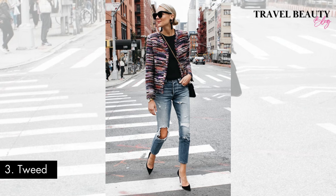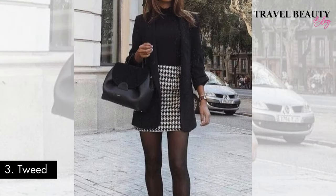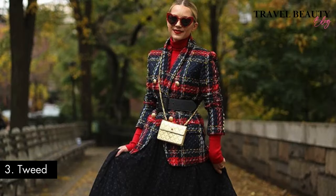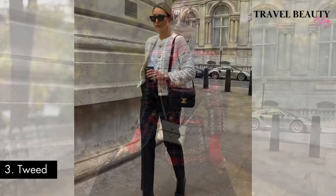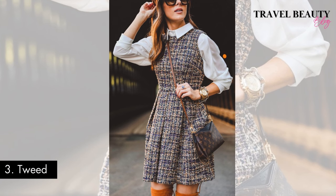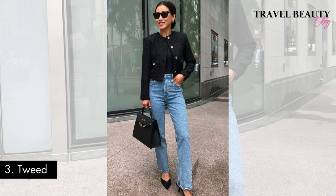Outfit number three: tweed. Choosing a tweed ensemble is a surefire way to easily embrace the old money fashion aesthetic. The rich texture and warm earthy tones of tweed radiates a classic charm that never goes out of style. Whether it's a tailored blazer, a stylish skirt, or a full tweed suit, this fabric harkens back to a time when attention to detail and quality craftsmanship were paramount. Mix and match for that perfect old money vibe. A tweed outfit combines sophistication with a touch of rustic elegance, becoming a sartorial tribute to the enduring style associated with the upper echelons of society. In wearing tweed, you embrace the essence of old money fashion and embody a time-honoured elegance that stands the test of time.